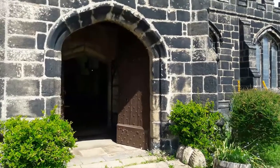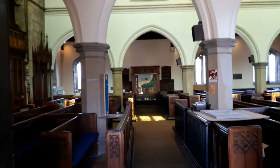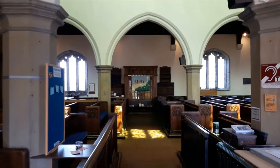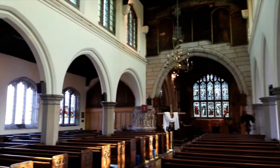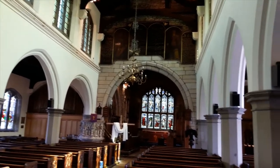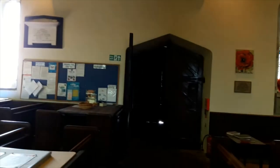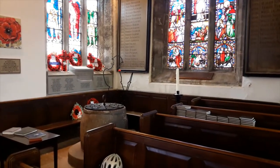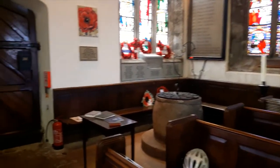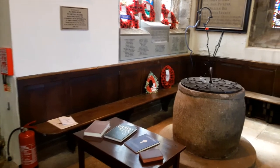People have been worshipping here for over 800 years, each generation in its own way. The font is the oldest item of furniture in the church — a Norman barrel font, hewn out of a single block of stone, probably dating back to the 12th century.